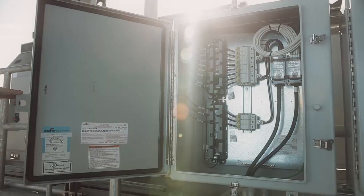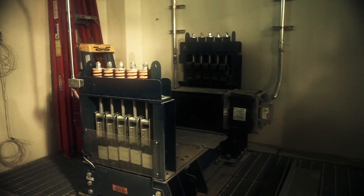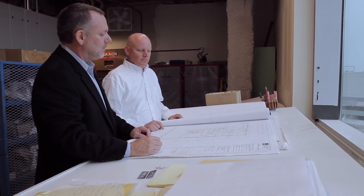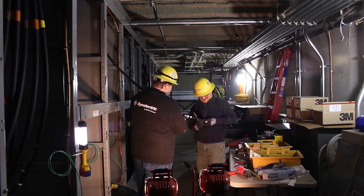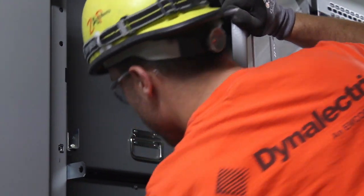To convert the Edith Green Wendell Wyatt Federal Building's inefficient systems, Dynelectric brought its innovation and experience to the remodel. Since 1938, Dynelectric has served the Pacific Northwest with innovative electrical solutions, completing energy projects for thousands of buildings and saving millions of dollars in annual energy costs.